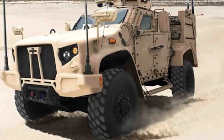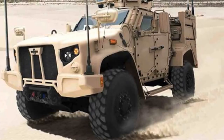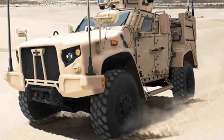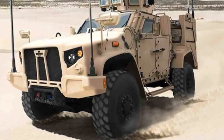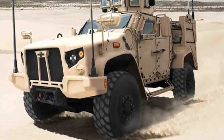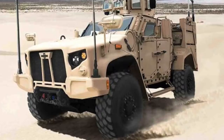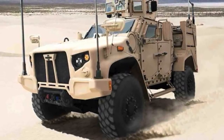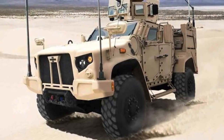Since the Humvee first went into service, its engine has been upgraded to a 6.5-liter turbo diesel V8 that produces an inadequate 190 hp and 380 lb-ft of torque. That is hardly enough power to motivate the base Humvee's roughly 6,000 lb curb weight, let alone the 13,000-plus lb curb weight of an armored Humvee. As a result, Humvees have a top speed of just 70 mph.